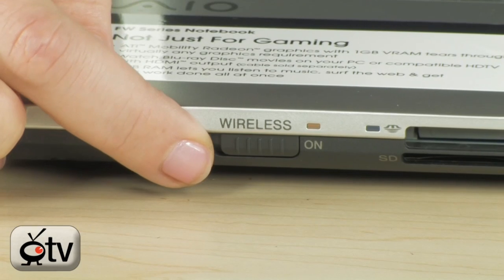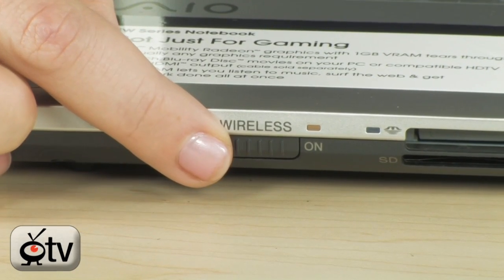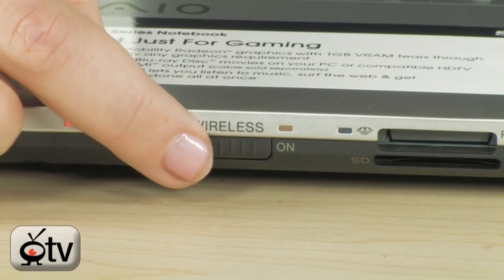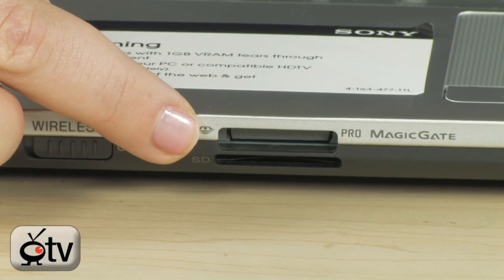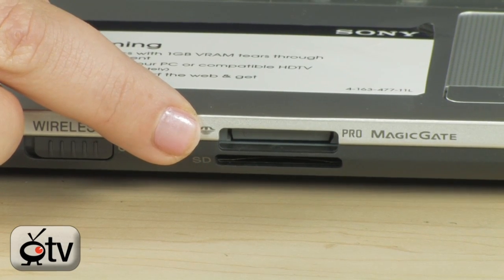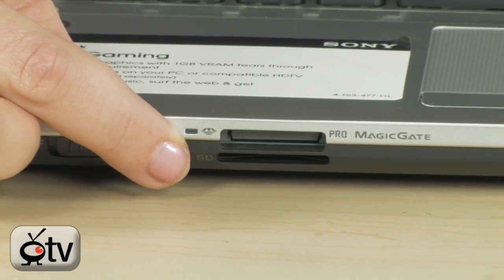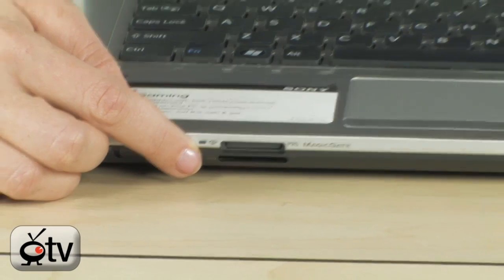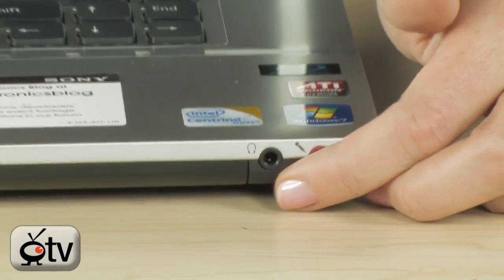Right here along the front, you will see your wireless on/off switch — make sure the switch is on before searching for your wireless network, because you won't be able to find your network if it's not on. You also have card readers: up top is for your Memory Stick and Memory Stick Pro cards, and down below for your SD cards. Right from your digital camera into the card reader, you can load all of your photos and videos onto your PC. And directly on the other side, you will see your headset and mic jacks.